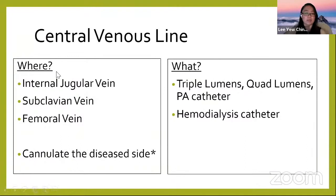For central lines, the common sites are internal jugular, subclavian, and femoral. The femoral site is associated with more complications — higher infection rate and more thrombosis — so if there is no contraindication for upper body access, we try to minimize or avoid the femoral vein. The subclavian and internal jugular are more hygienic and carry less infection risk, but there is a risk of hemothorax.